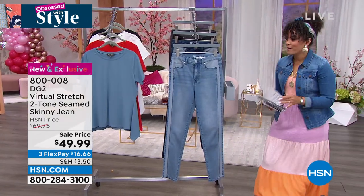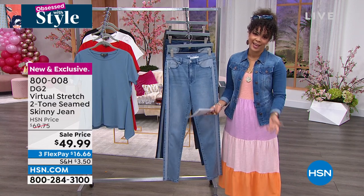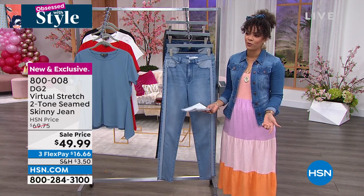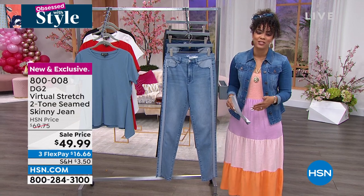Pick up some really incredible jeans that were already popular from the preview. We know Diane Gilman is our jean queen because she has sold over 15, 16 million jeans here alone at HSN.